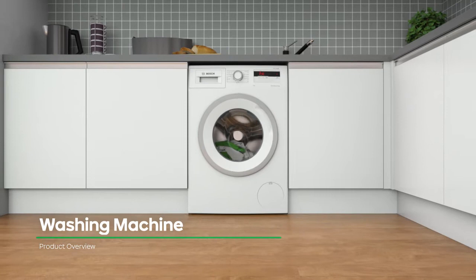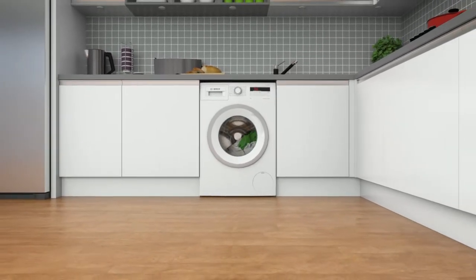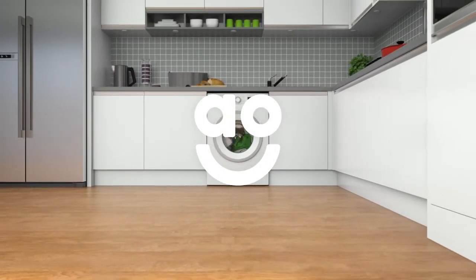So, if you're looking for a washing machine that is fast, quiet and durable, then this model from Bosch is an ideal choice.